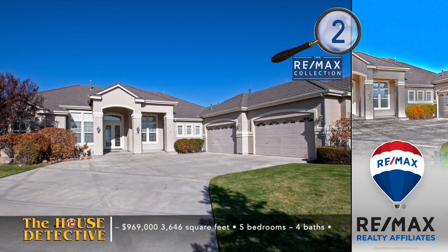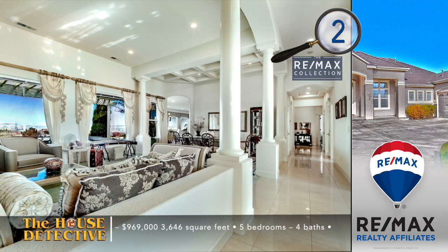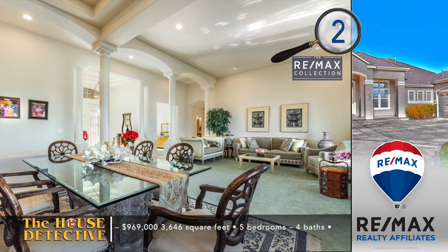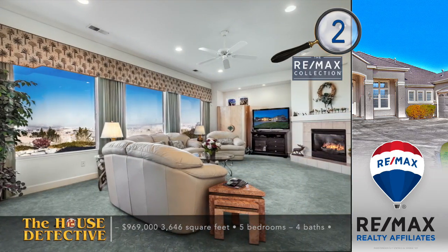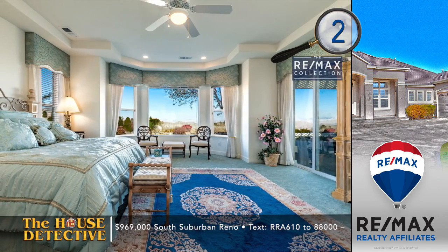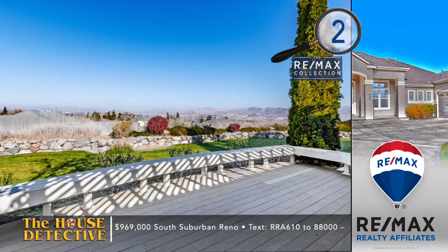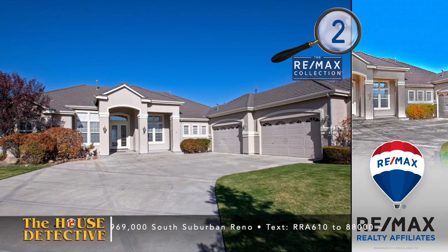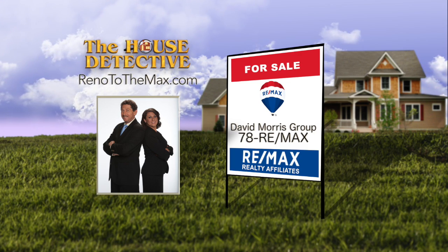Enjoy the tranquility of a water feature while taking in panoramic views — that's just the start of home number two in Grandview in South Suburban Reno. Set on a 0.58-acre cul-de-sac lot, this single-level, five-bedroom, four-bath home features a four-car garage, a grand sitting room with formal dining framed by stately columns, and a well-designed kitchen with an extra veggie sink on the large island. This 3,646 square foot home is asking $969,000. Call the David Morris Group at 78RE-MAX.